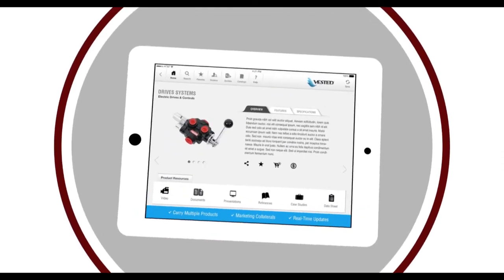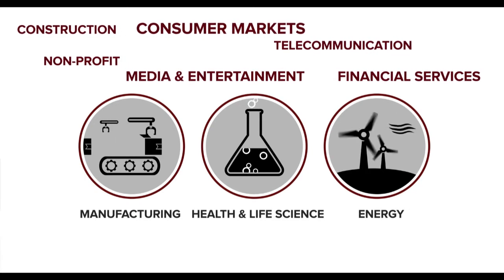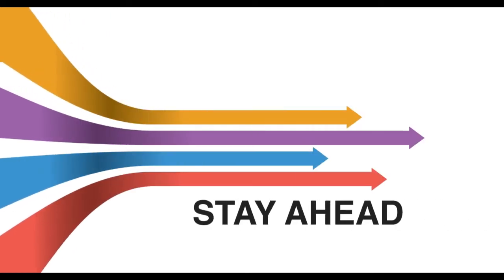We have solutions for all industries, whether it's manufacturing, health and life sciences, energy and power, or anything in between. The Enterprise Solutions Center has the tools your business needs to stay ahead of the curve.